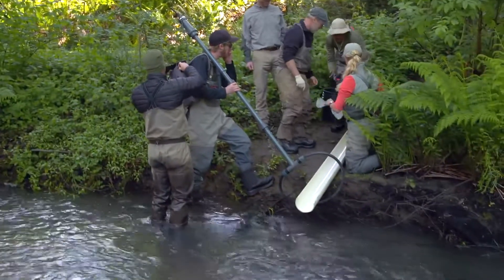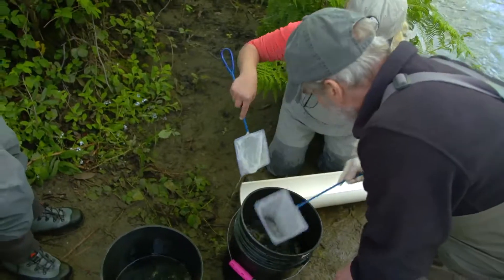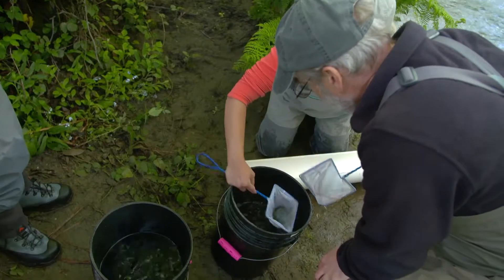Monterey Bay Salmon and Trout Project is dedicated to the restoration of native salmon populations in central California, and particularly the Monterey Bay area. What you did today was helped out with our coho supplementation program, which is trying to restore a nearly extinct population of coho salmon here in Scott Creek.